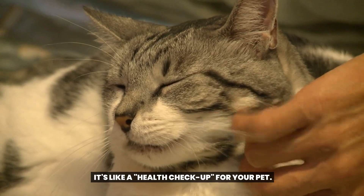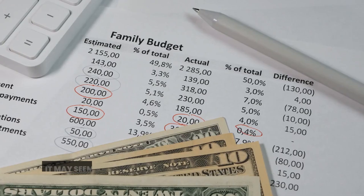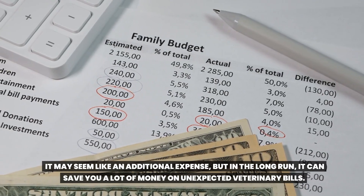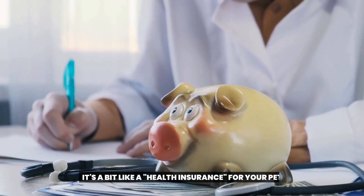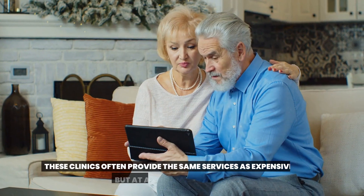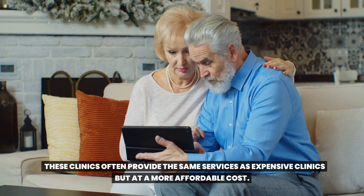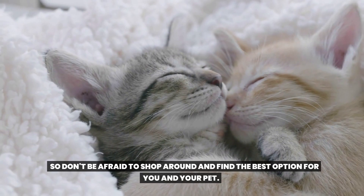It's like a health checkup for your pet. Next, we have pet insurance. It may seem like an additional expense, but in the long run, it can save you a lot of money on unexpected veterinary bills. It's a bit like health insurance for your pet. Lastly, we have low-cost veterinary clinics. These clinics often provide the same services as expensive clinics, but at a more affordable cost. So don't be afraid to shop around and find the best option for you and your pet.